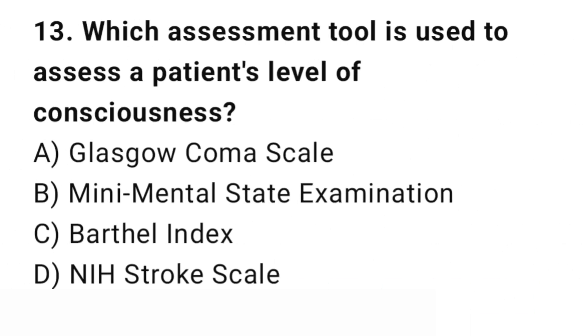Question number 13. Which assessment tool is used to assess a patient's level of consciousness? The right answer is A: Glasgow Coma Scale. The Glasgow Coma Scale evaluates a patient's neurological status and responsiveness.